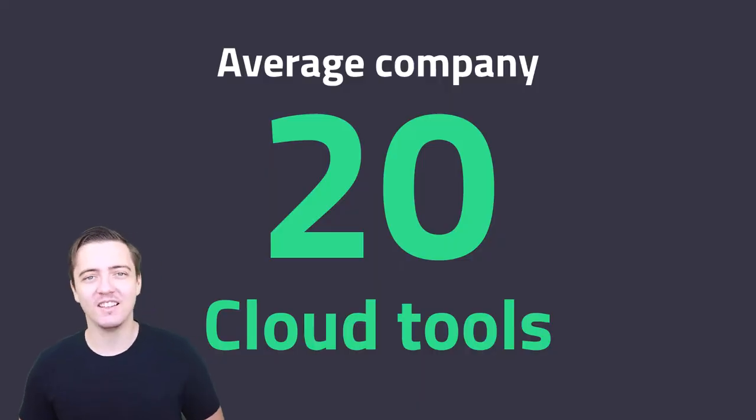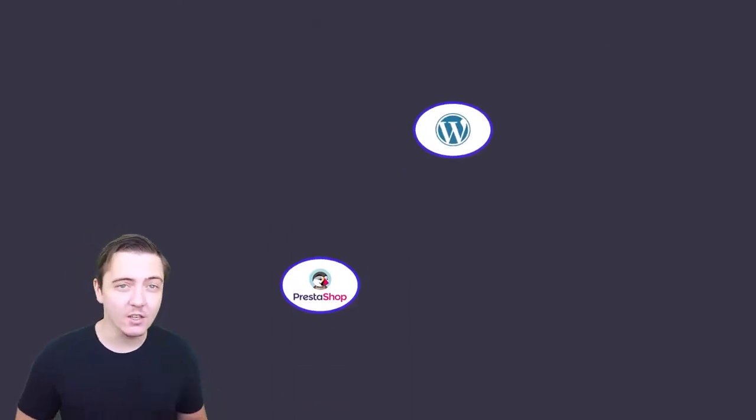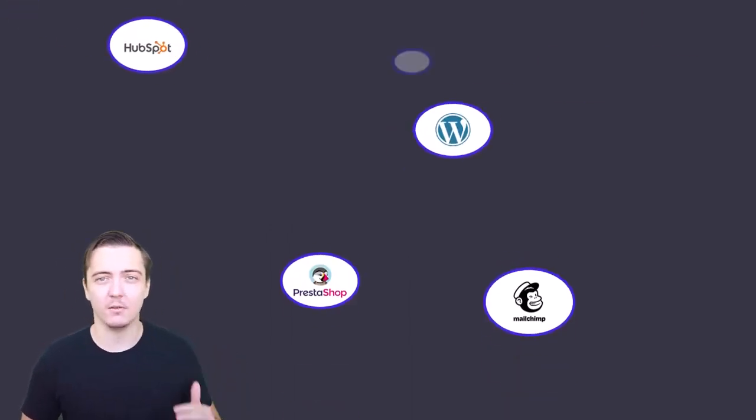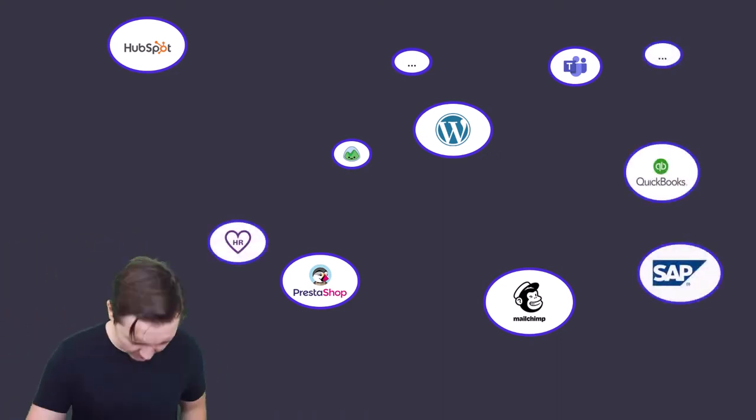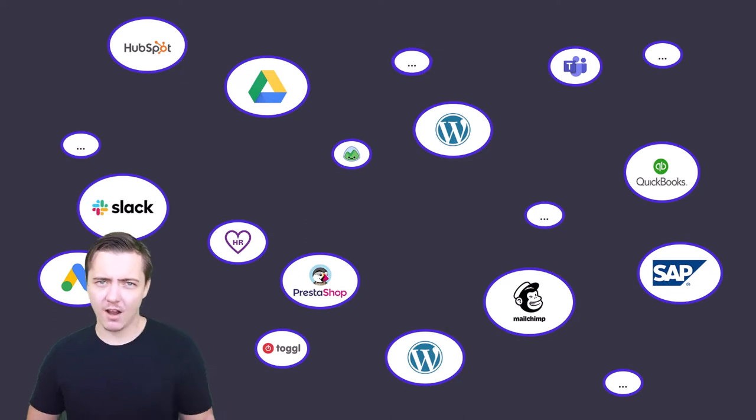The average company uses 20 cloud tools at the same time — website, e-shop, CRM tool, emailing tool, PPC and other things, task management, time tracking, project planning, warehouse software. Well, that's all.